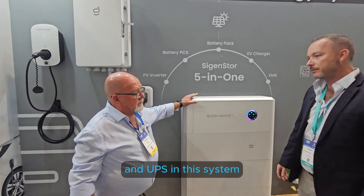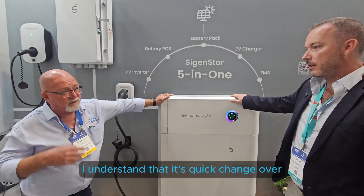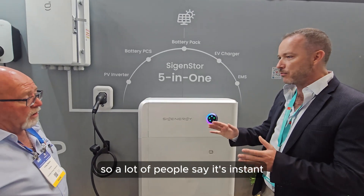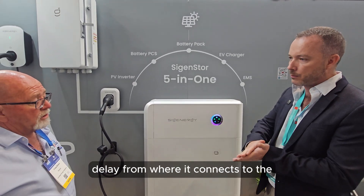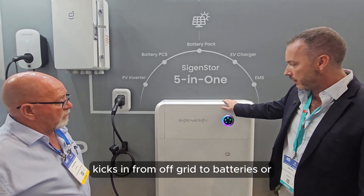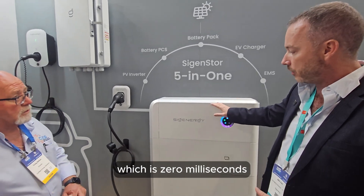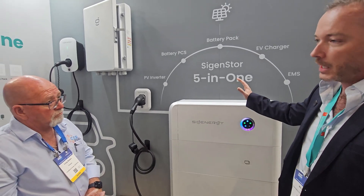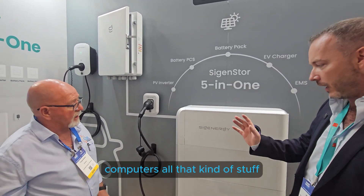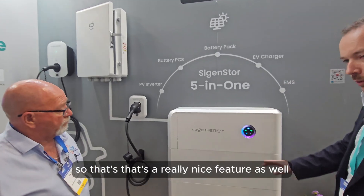The UPS in this system is instant - it's a true UPS, which means an uninterrupted power supply with zero milliseconds of delay. A lot of systems claim to be instant but have a slight delay when switching from grid to batteries or generators. Because ours is zero milliseconds, you can use this with medical devices, computers - there's no cutoff whatsoever.